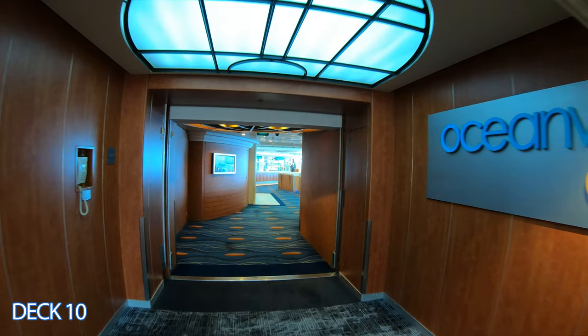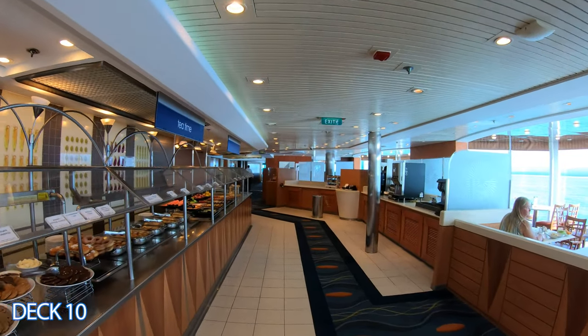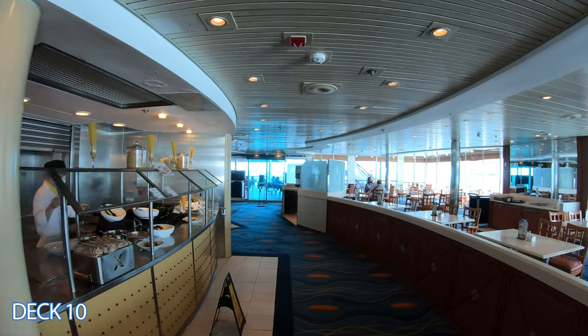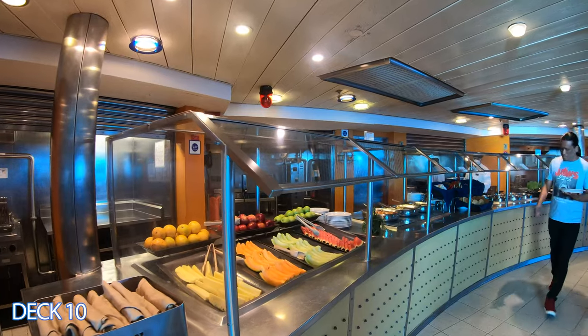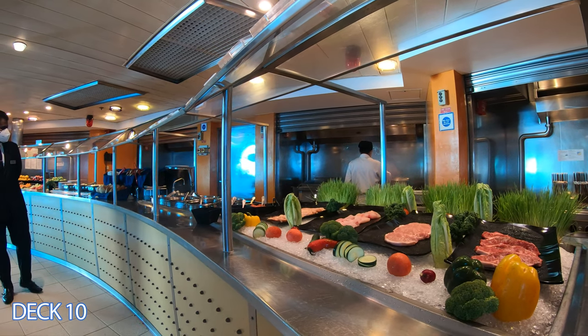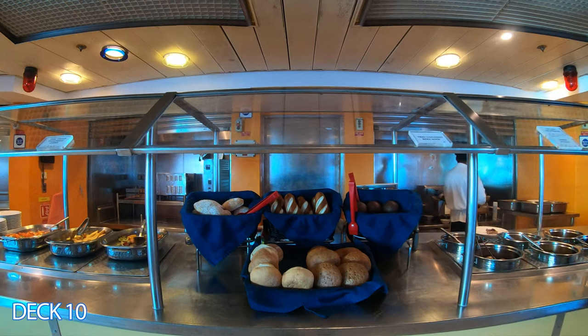Right here is the Ocean Cafe — this is the buffet area. It's huge; it goes all the way from the smaller pool to the back of the ship. If you go all the way to the back there's a little outside seating area — this is where I like to have my breakfast. Keep in mind that the buffet area is 100% complimentary, included in your cruise fare, and it's open for breakfast, lunch, and dinner.